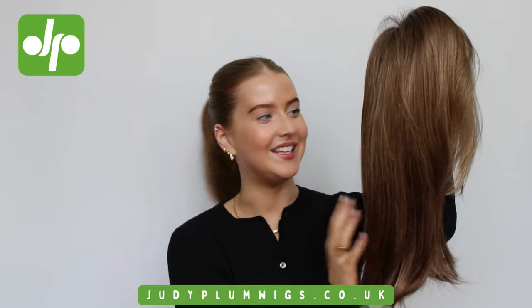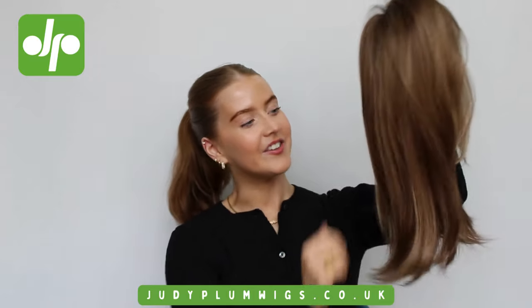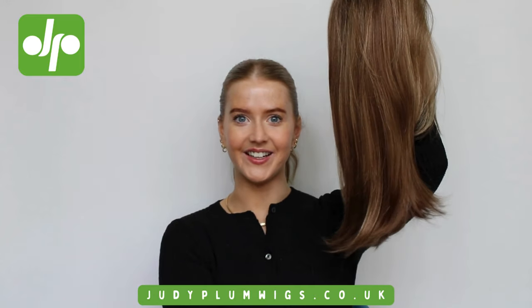I absolutely love this wig. I think she is so pretty — she's just got such gorgeous length and layers to her.